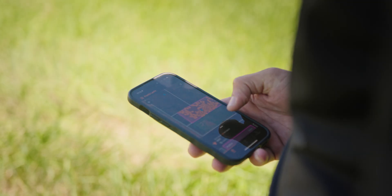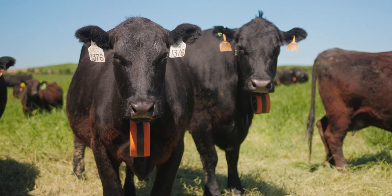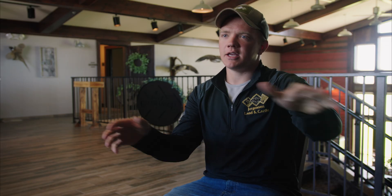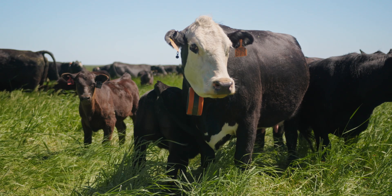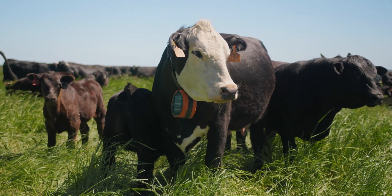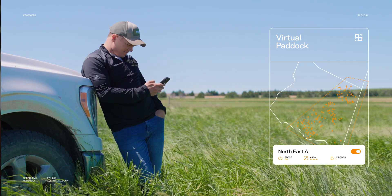It was easy to implement eShepherd in our herd. There are some things Gallagher does that make it easier than some of the competition. The neckbands shipped fully assembled — all we had to do was pull them out, set them outside to charge in the sun, and turn them on. No assembly required whatsoever. Putting a neckband on an animal does not take long at all — our team would tell you it added a little bit of time, but not a whole lot. And utilizing the platform is very user-friendly and easy to learn. I don't know how much easier it could be than what Gallagher has already made it.